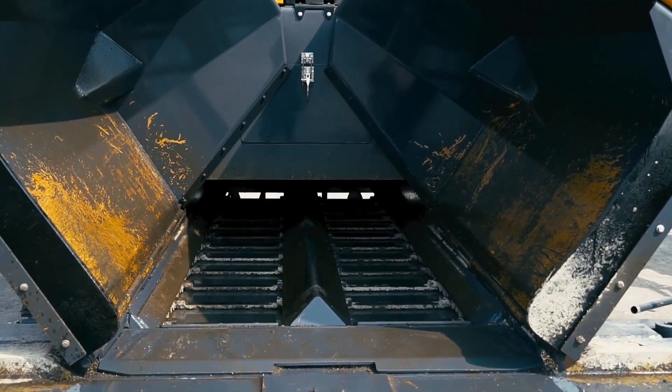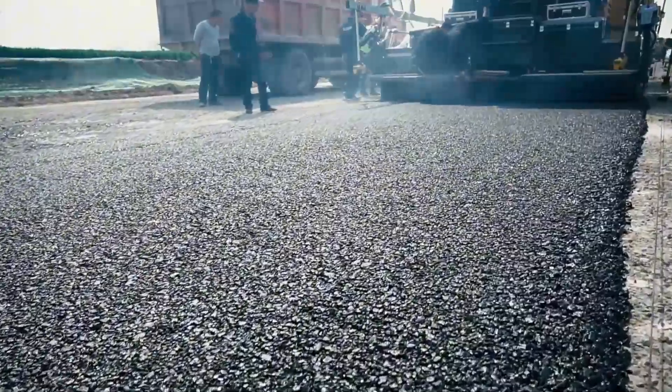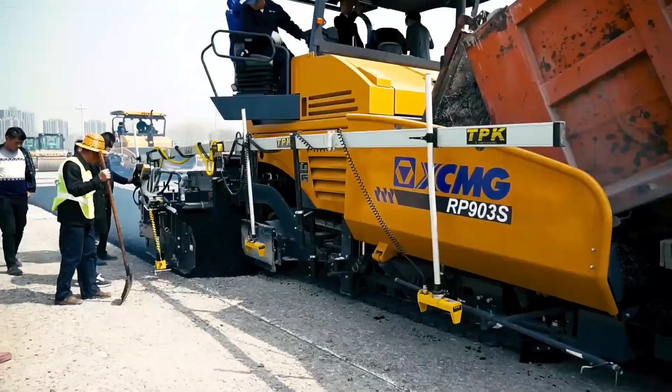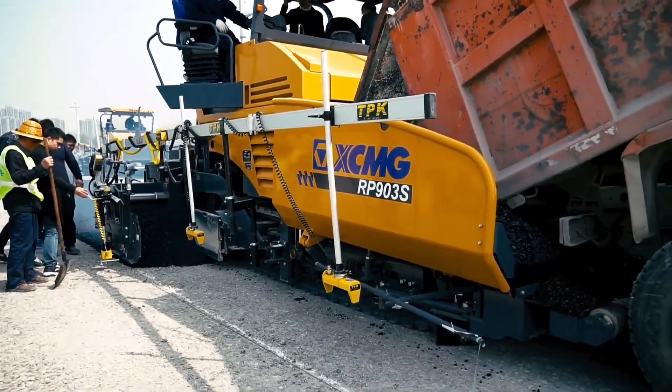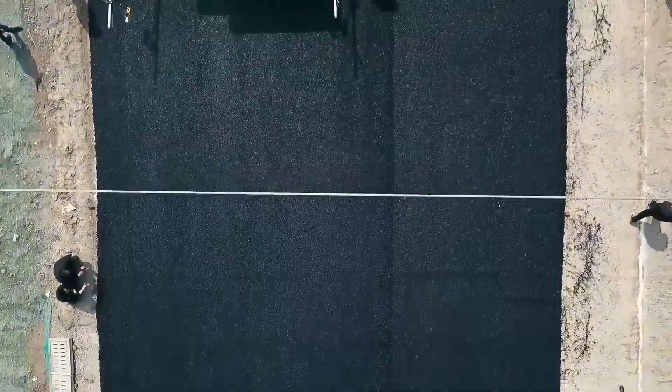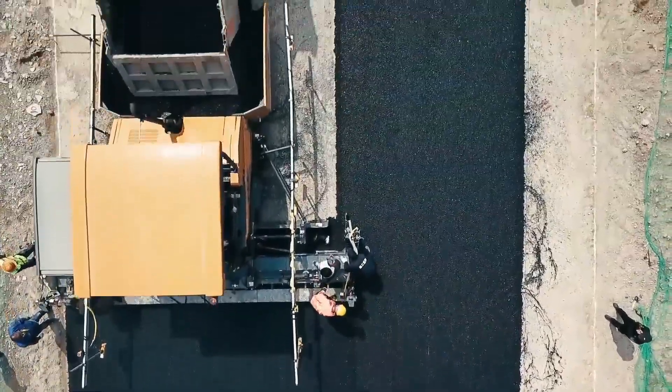Get ready, because this is where two concrete giants take center stage. Each one works like a champion in its class. With powerful engines, it paves hundreds of meters of road in the blink of an eye, and with its sensor-supported systems, it smooths every surface to the millimeter level.